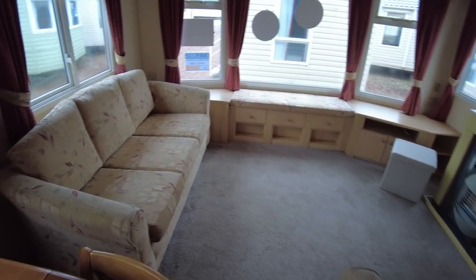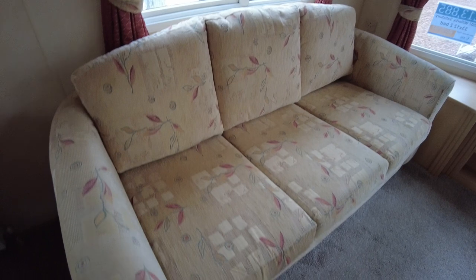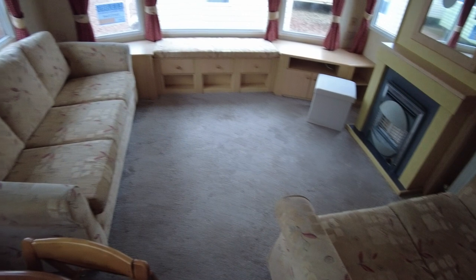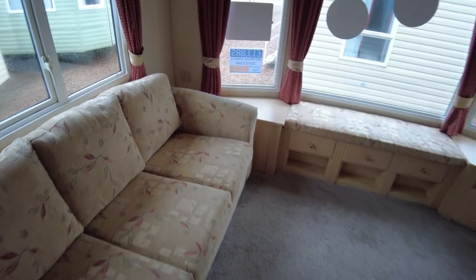Starting off in the living room area, we've got this three seater sofa which, just checking behind, is free standing. The upholstery on this one is all good, no complaints at all. Carpet in this living room area is also good, no issues. On the right hand side we've got a two seater sofa — I don't know if it's ever been fixed but it is free standing now anyway. You've got two nice looking sofas, a three seater and a two seater, which I don't think there's any rush to change.